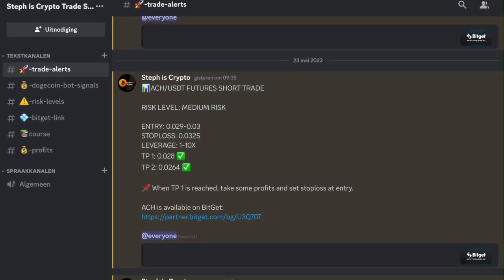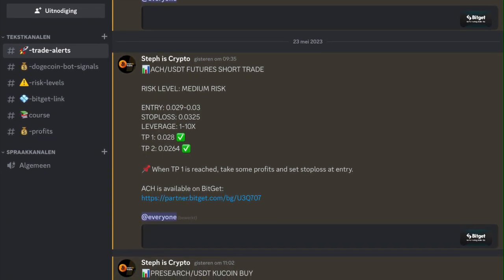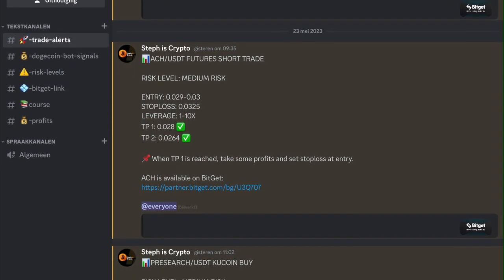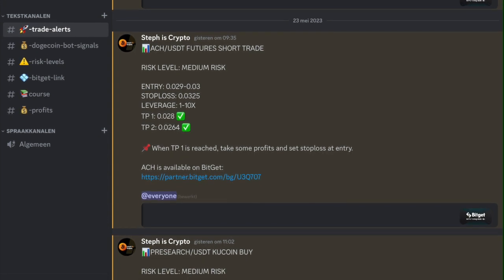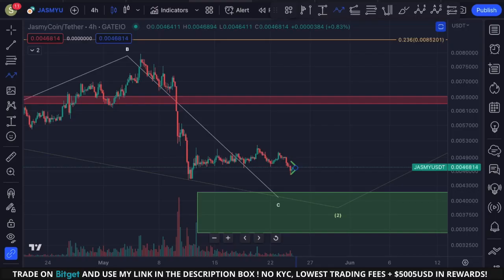If you want to receive daily trade alerts, consider joining my trade signal group — the link is in the description. This is one of the trades we opened yesterday: a short position on Alchemy Pay with very nice profits. We just closed the trade, so consider joining via the link in the description.